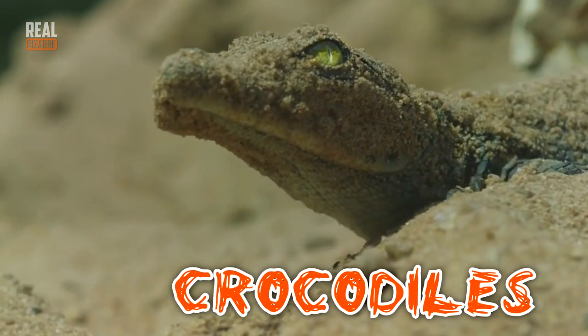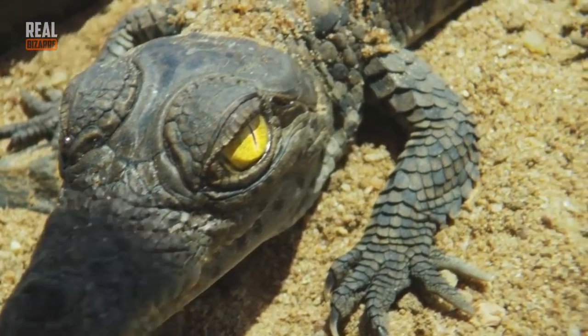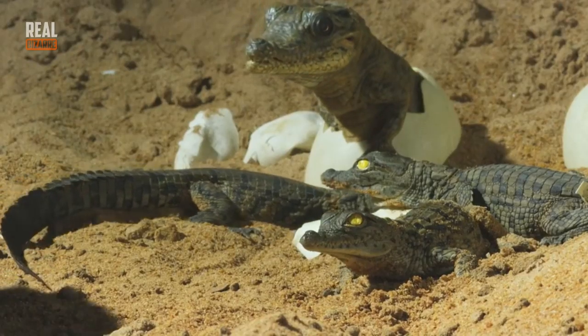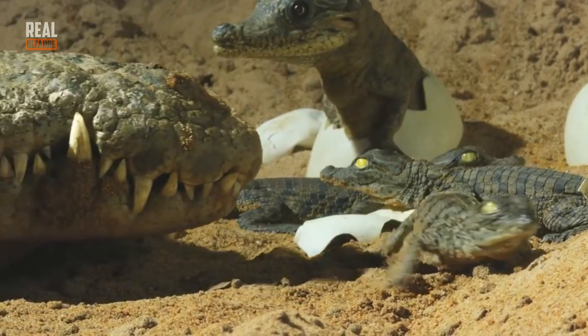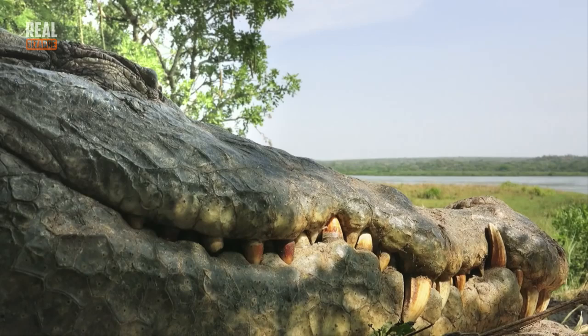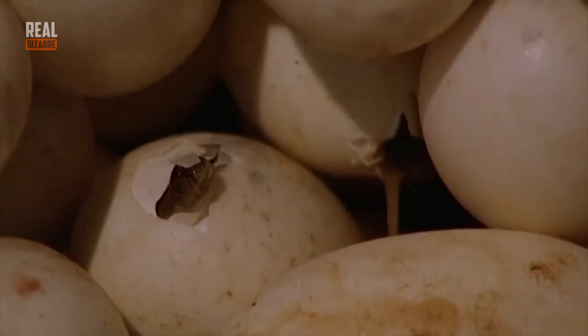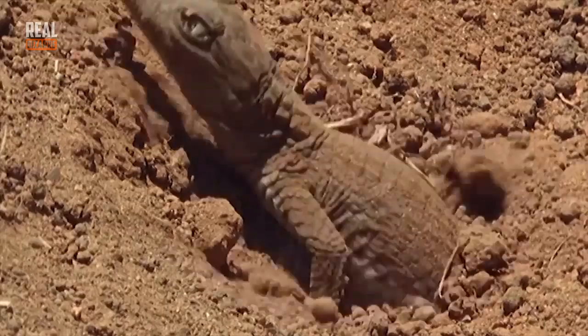Crocodiles! The first crocodiles appeared on Earth 250 million years ago. Usually they lay from 20 to 100 eggs, depending on the size of the female. Once they hatch, they immediately start to cry for their mama. And they look exactly like their parents — like little copies. They're usually 12 inches long and their heads are quite big, something like two thirds of their bodies.